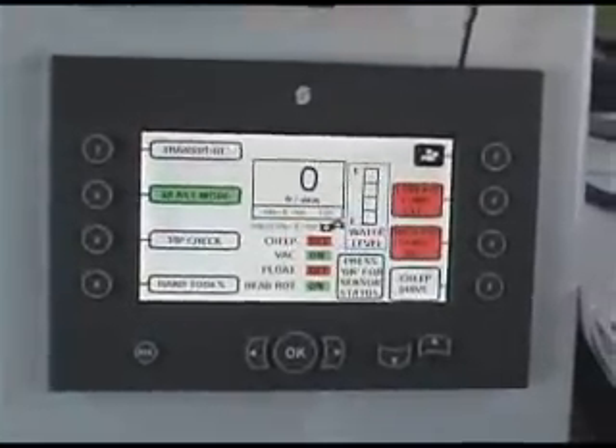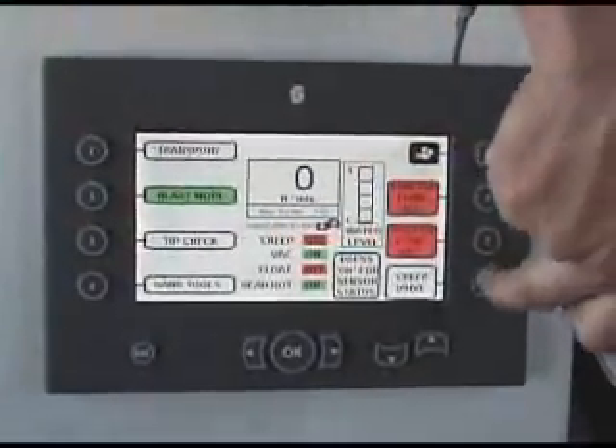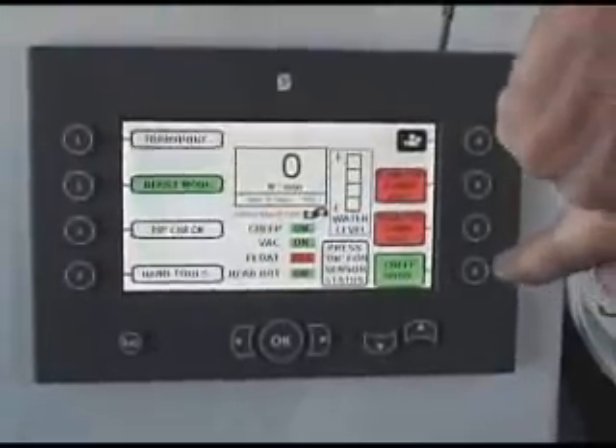Every critical function can be called up, monitored, and adjusted through the easy-to-use display.